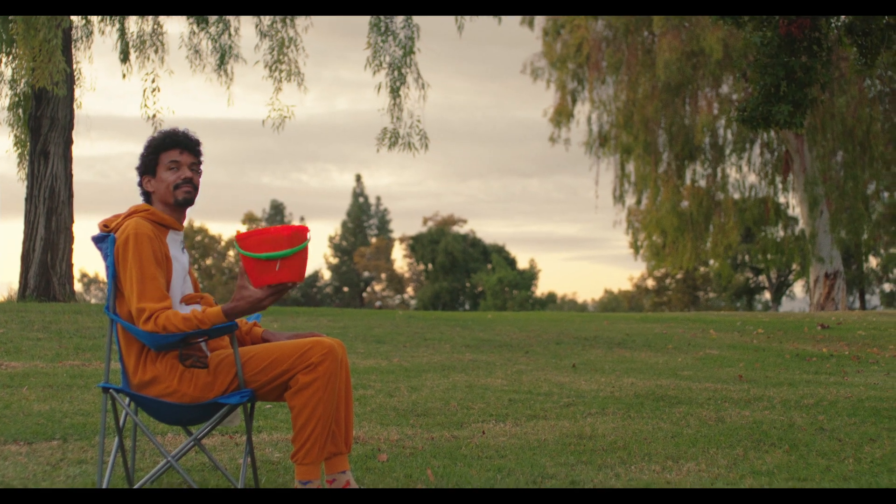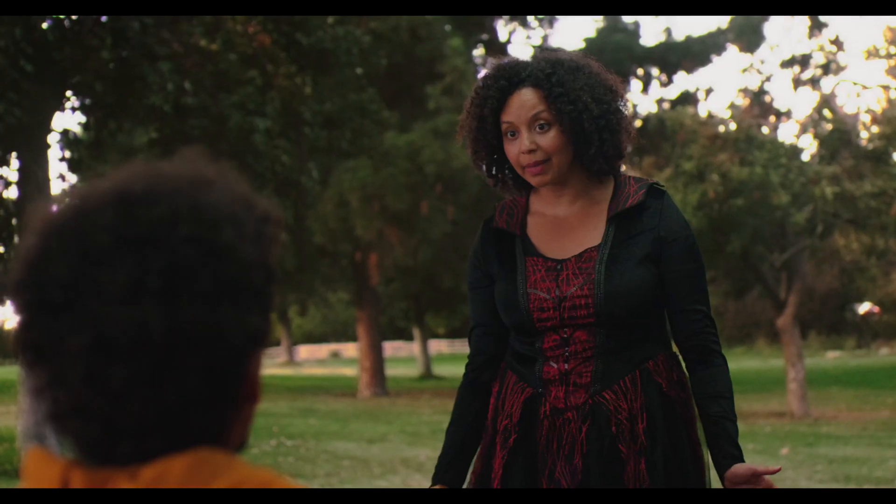Hi, I'm Matt Ryan, the director and DP for this virtual production test shoot, short film, Candy. I had this idea of doing a scene in a park at dusk — magic hour into dusk — which is a really beautiful time to shoot.